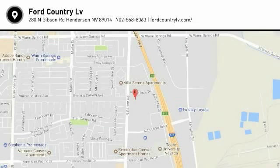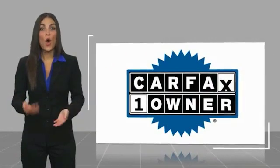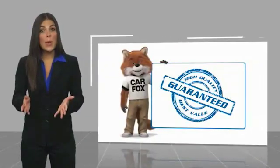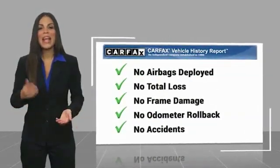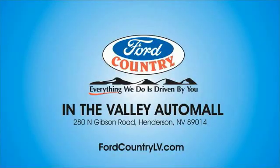Call or stop in today. This is a one-owner vehicle with a Carfax Vehicle History Report. Be sure to find a complimentary copy of this report online or contact the dealership. This vehicle qualifies for the Carfax Buyback Guarantee. Visit Ford Country in the Valley Auto Mall today.